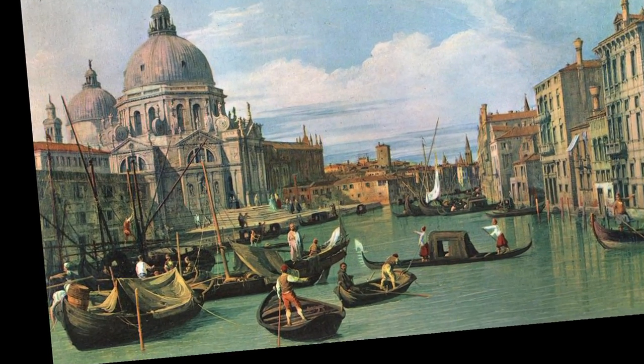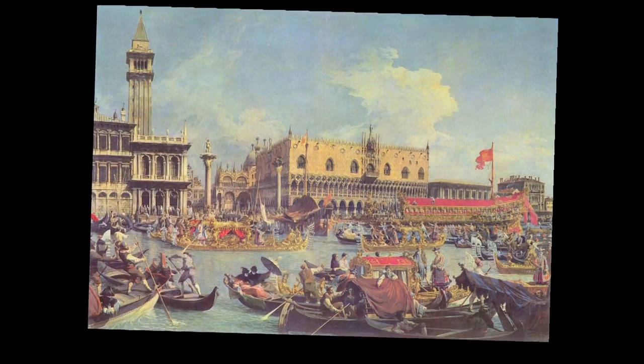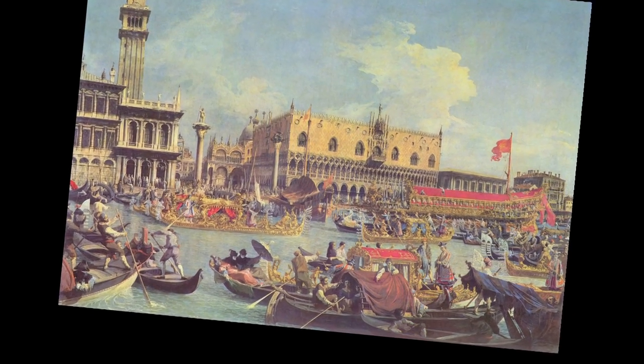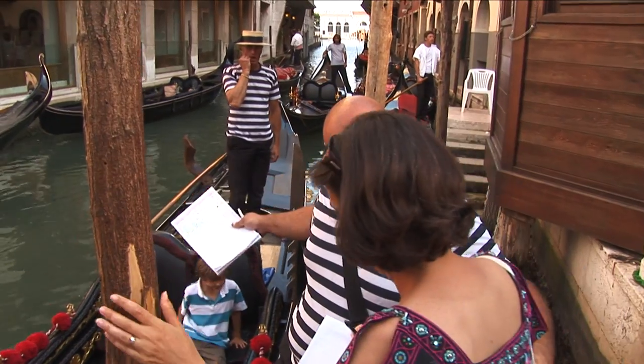Gondolas have been used for centuries in Venice, originally as public transportation. At one time there were said to be almost 10,000 gondolas in Venice. Today they number less than 500 and are mainly used to show tourists the sights.